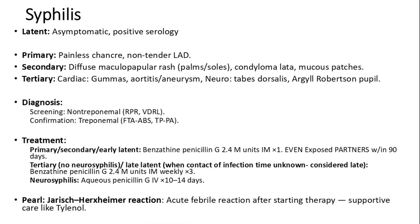Diagnosis involves non-treponemal tests — RPR and VDRL — for screening, and treponemal tests — FTA-ABS and TPPA — for confirmation.